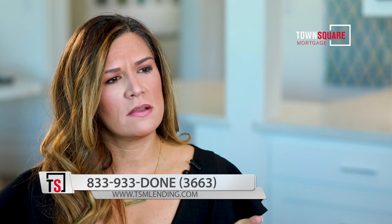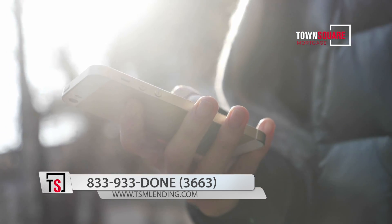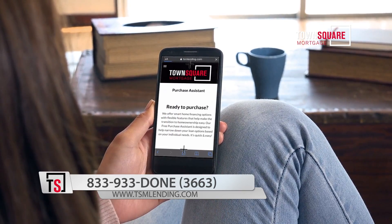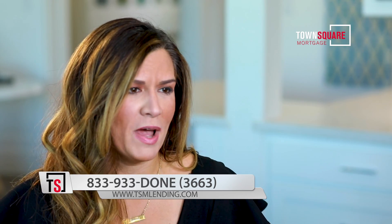It has everything in there. Not only can you apply through the application, which takes about five to ten minutes, but you can upload documents and follow the process all the way through. You can sign disclosures. You can do pretty much everything except close the loan through the application. It's very safe, very secure, and it makes loans very easy.